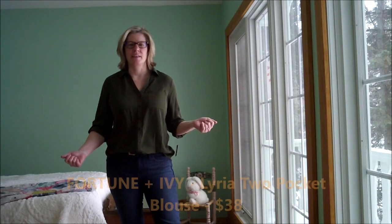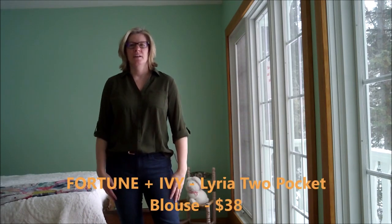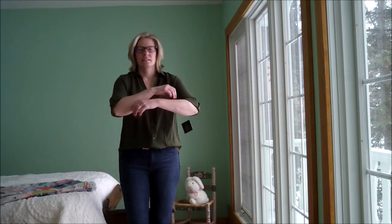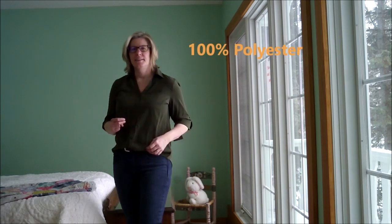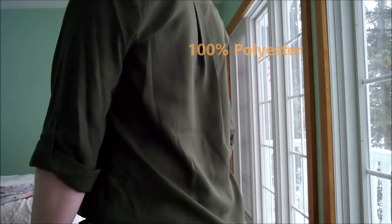I have on the Fortune & Ivy V-neck tap sleeve top. I like this. It does feel like polyester to me a little bit, but I love the color. My subscribers know that I am really into layering with cardigans, so here is what this would look like with the sweater.